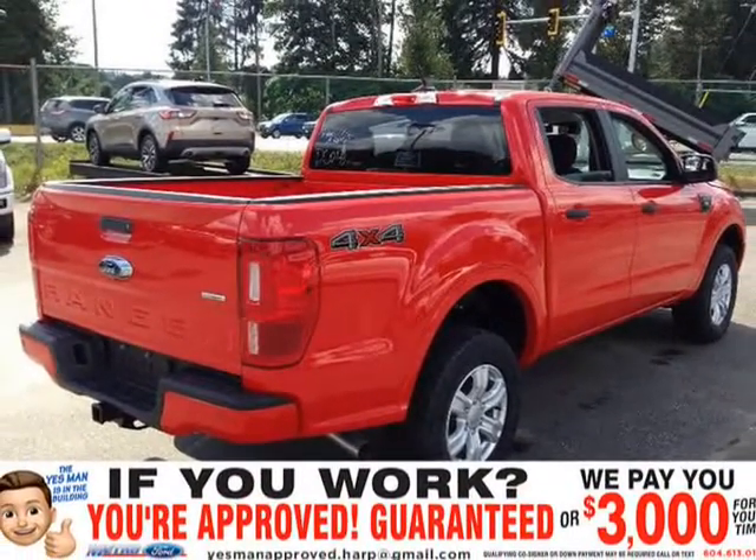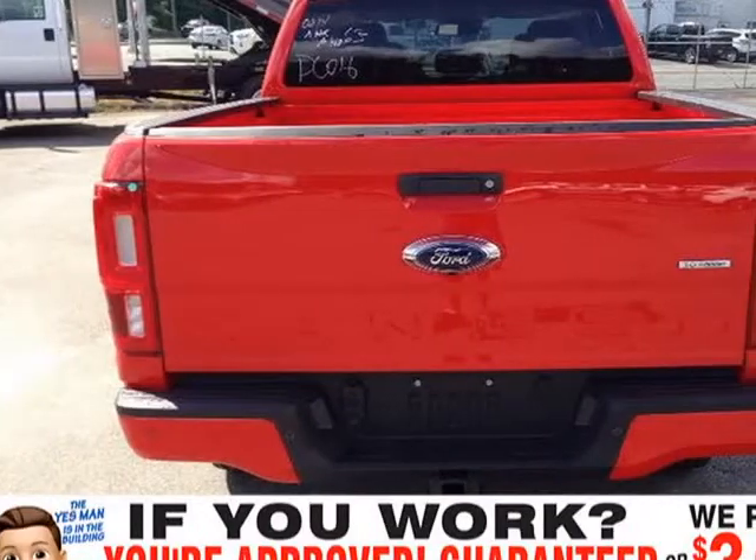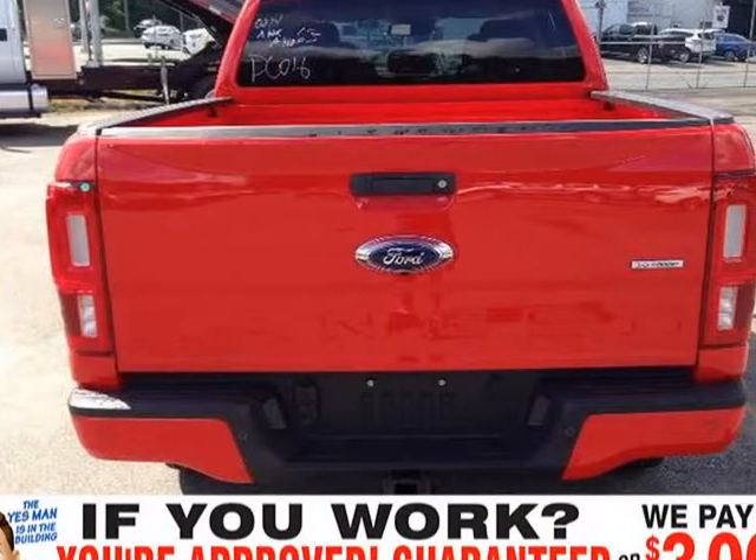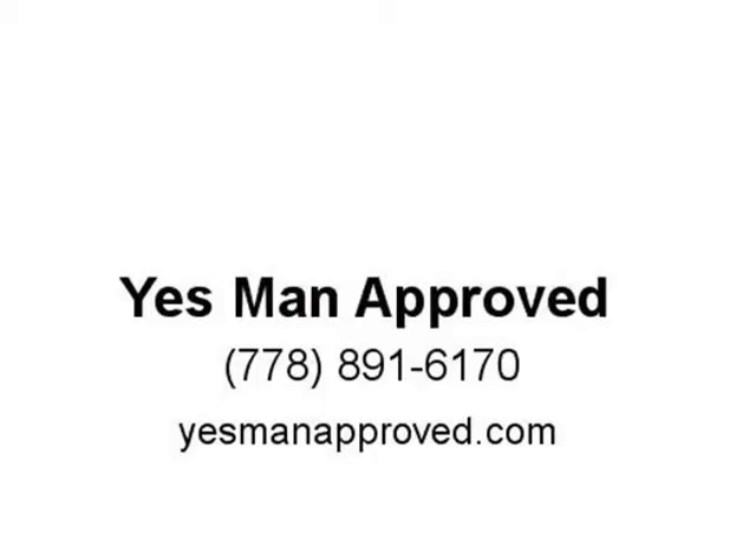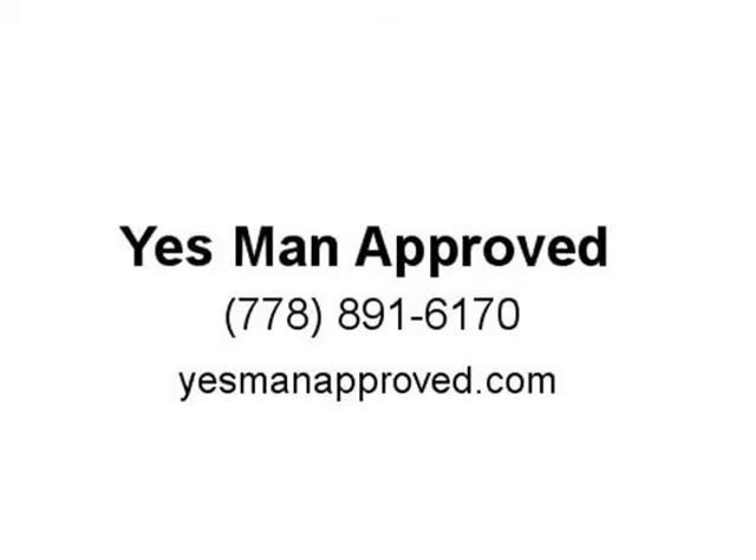Features include auto high beams, tow hooks, satellite radio with free 6-month subscription, power outlets, dual-zone air conditioning, blind spot info system with cross-traffic alerts, and cruise control.